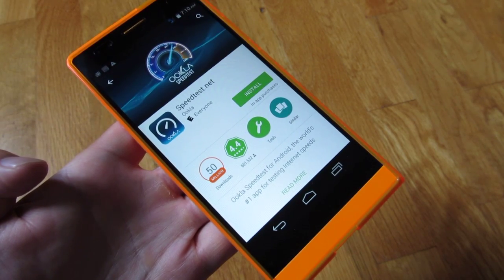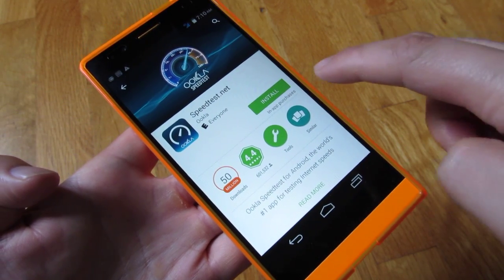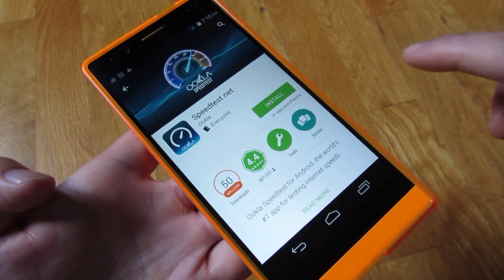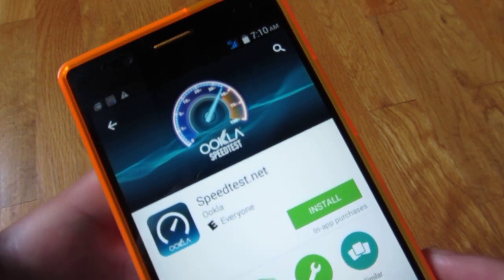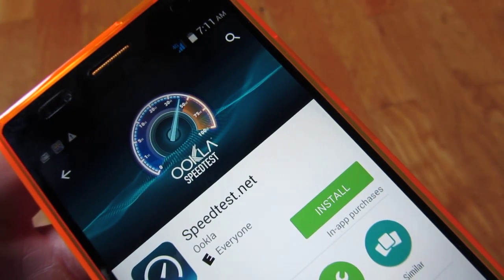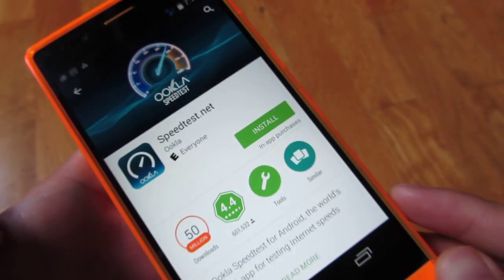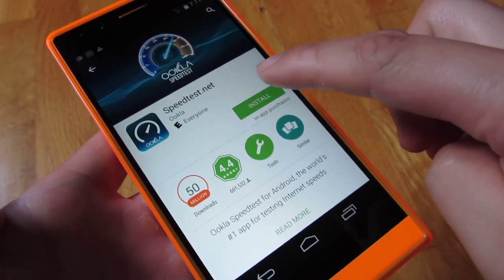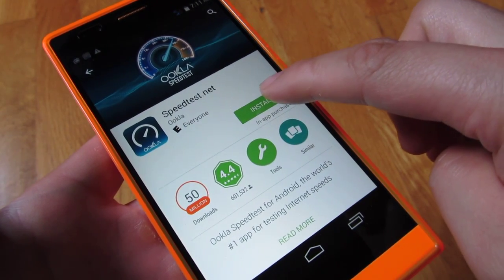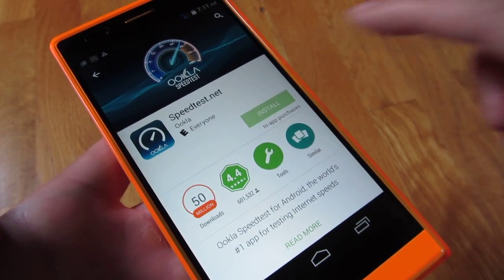Hi, so this is the Bluelife 8XL, and I want to demo the HSPA Plus speed, because this phone actually doesn't come with LTE — it actually has the 4G HSPA. So you'll notice at the top there, even though it doesn't have LTE, it does indicate that it has the 4G. And here I have T-Mobile, so if you have one of those carriers that actually have HSPA Plus, hopefully this will give you an idea of the speed, so I'm going to install here.